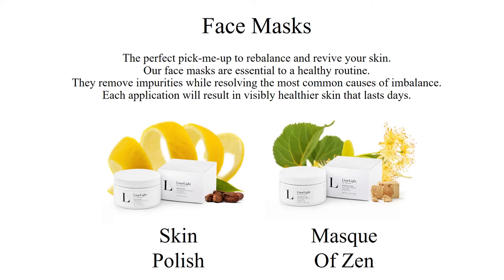Limelife has two face masks within the skincare line: Skin Polish and Mask of Zen. These masks are essential to a healthy skincare routine and both include ingredients for the perfect pick-me-up to rebalance and revive your skin. Each application will result in visibly healthier skin that lasts days while removing impurities and resolving the most common causes of imbalance. Apply generously to freshly cleansed and damp skin, massaging for about 30 seconds. Leave them on for about 10 to 15 minutes, then remove with several splashes of warm water, followed by a cool splash of water to close your pores.